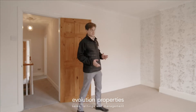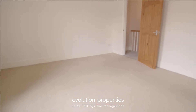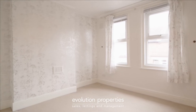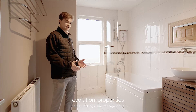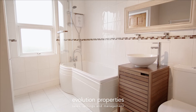Upstairs, as you can see, the main bedroom is enormous. But if you think this is a good size, come and take a look at the bathroom. One of my favourite things about this home is the size of the rooms, and as you can see the bathroom is no exception — modern, fitted, and as spacious as you'll find in a property this size.